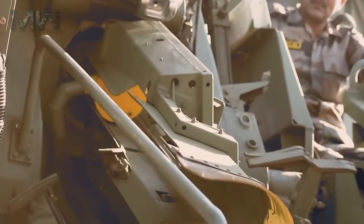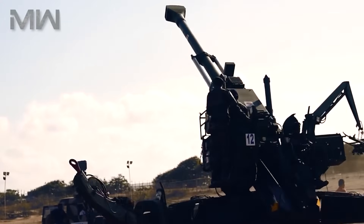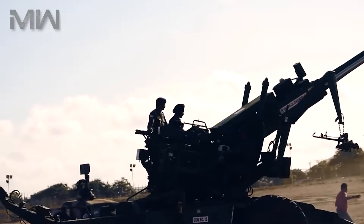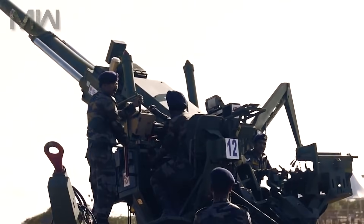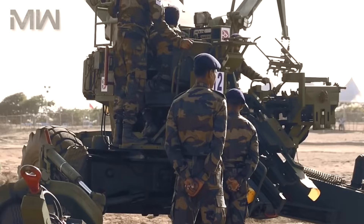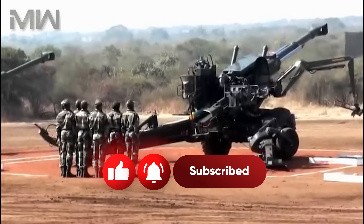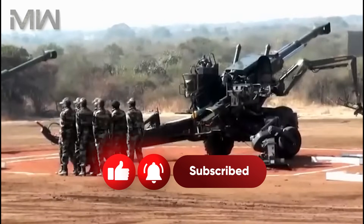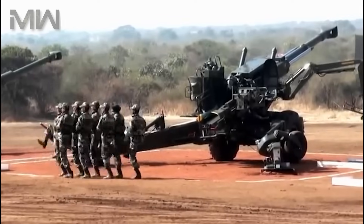In conclusion, the Dhanush howitzer represents a significant leap in artillery technology. Its versatility, range, and precision make it a valuable asset for the Indian military, and its potential for future enhancements promises even greater effectiveness. If you found this video informative, please like, share, and subscribe to Military Weapons for more in-depth explorations of cutting-edge military technology and innovations. Stay tuned for our next video. Thank you.